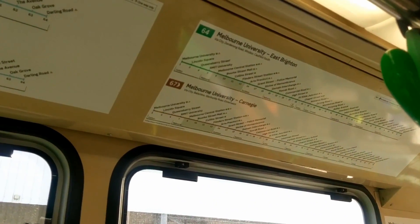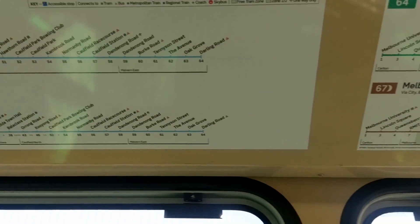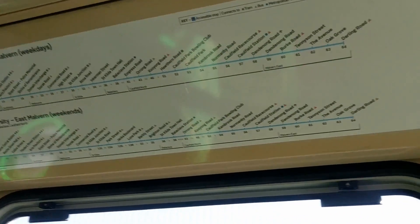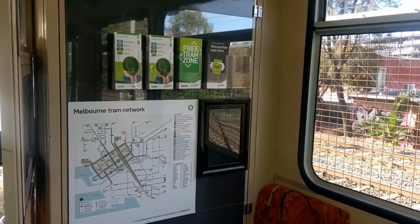All trams come with the current network routes — in this case Glen Huntly 64, 67, 3 and 3A. More lovely signage throughout.